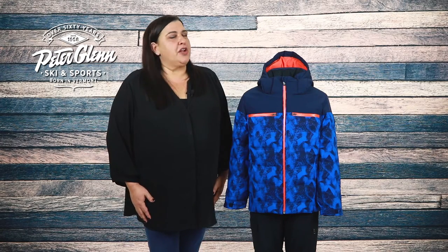Hey everyone, Lori here with PeterGlenn.com, and today we're going to take a closer look at the Descent Ryland insulated ski jacket for boys. This jacket packs in the warmth and weatherproofing to keep them well protected in all weather.